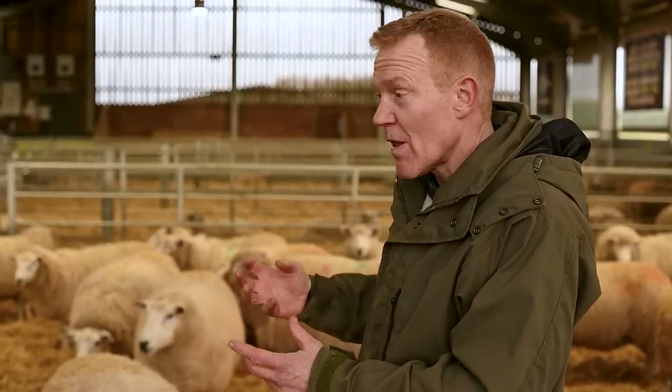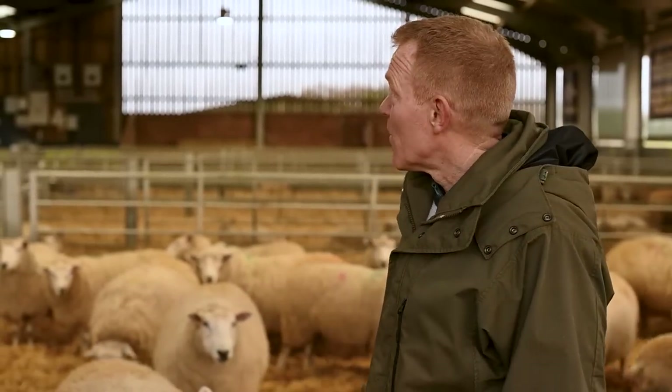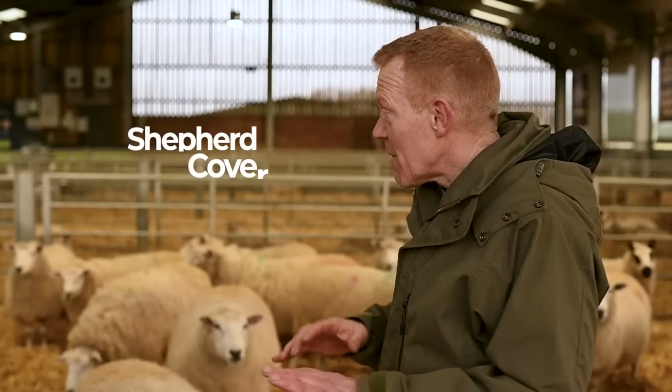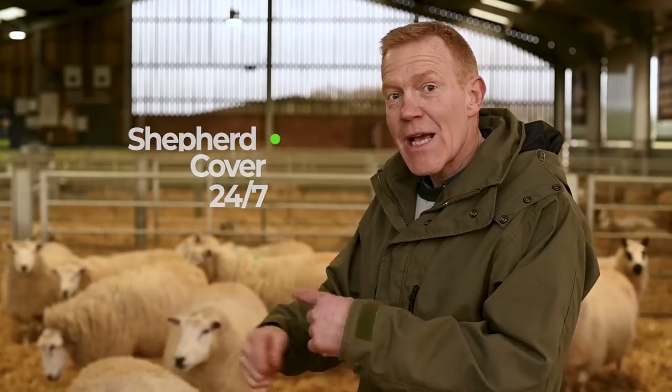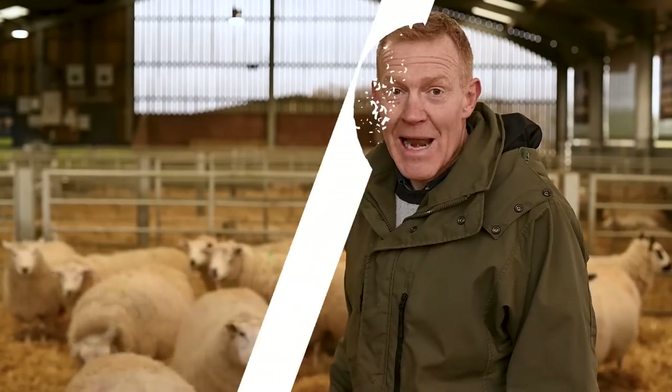It's also safer for the ewes not to be out in the freezing cold conditions or rain. Because sheep give birth day and night, you can turn the lights on in here and check that everyone's okay. We have a shepherd here 24/7 on a rotation of people — about two or three on the livestock side of the farm, but we have extra people come and help at lambing time.